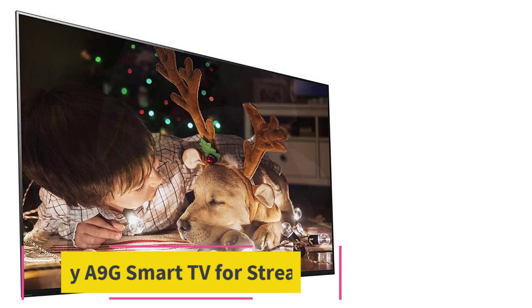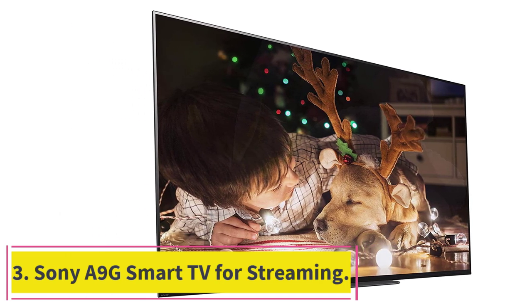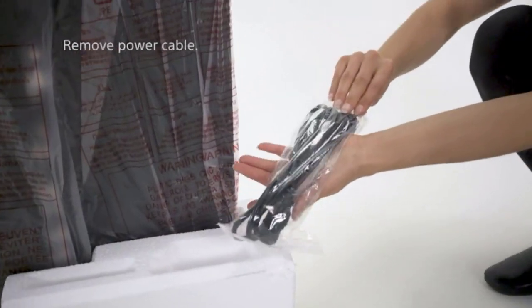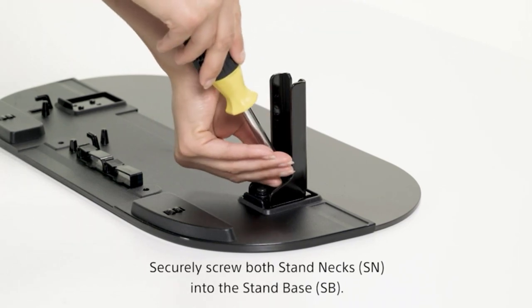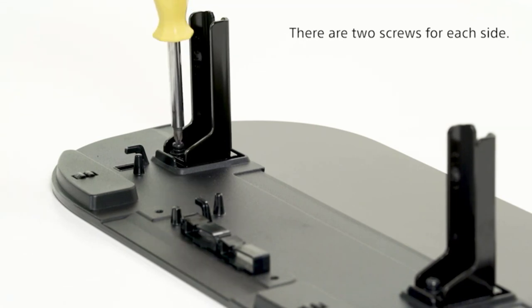At number three, the Sony A9G smart TV for streaming. This OLED TV comes with a Pixel Contrast Booster and Picture Processor X1 technology, which works to improve contrasts with pure blacks — a great choice for people who frequently watch at night or in dark rooms. This OLED TV is a real stunner.